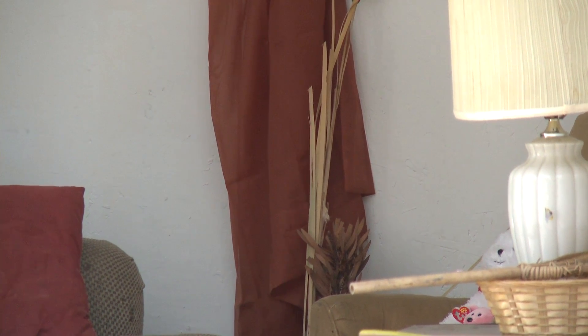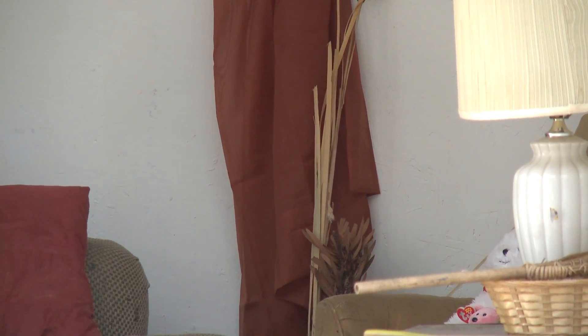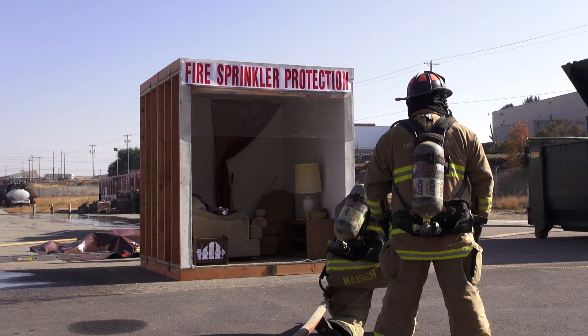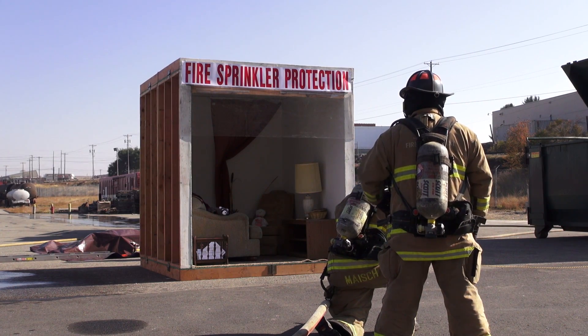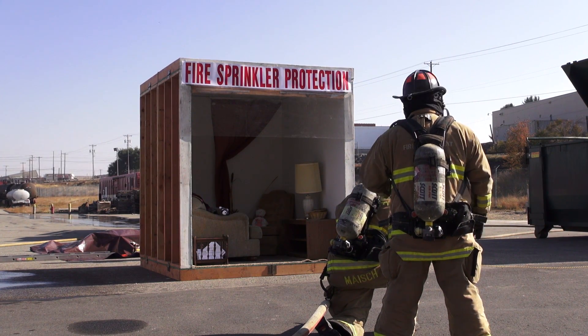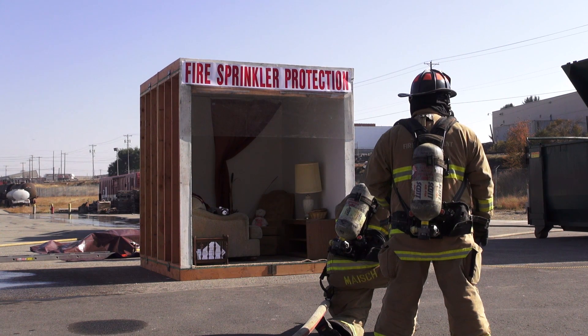Whenever we do these types of demonstrations, it's always interesting to see what happens. Obviously, with the first one, the plexiglass was not supposed to fall off, but it does demonstrate the effectiveness. Normally in a room like that we would expect flashover in three and a half minutes, and we got flashover in less than two minutes — so it does show that fire is very unpredictable.